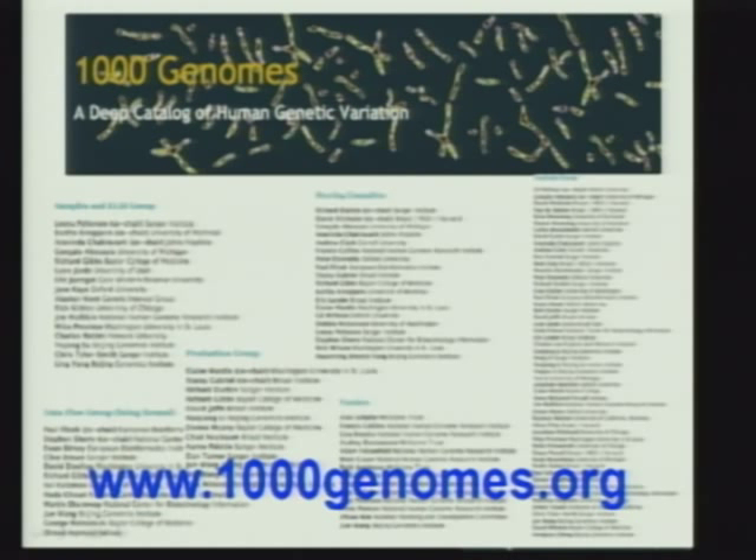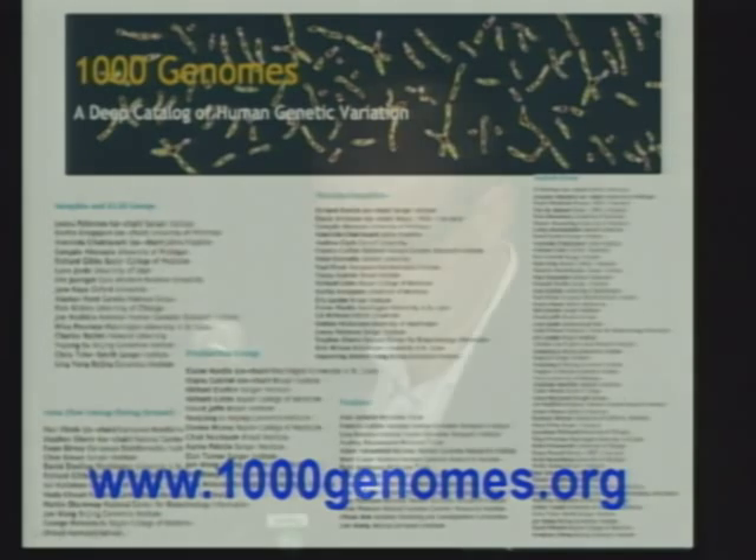I want to acknowledge all the 1000 Genomes Project participants who contributed to this work. There is time for questions. Regarding the URLs for the tools listed — they didn't show up well in the handout, but the presentations will be posted and accessible for download. They will be posted at genome.gov, the NHGRI's website, and will come online in about a week.